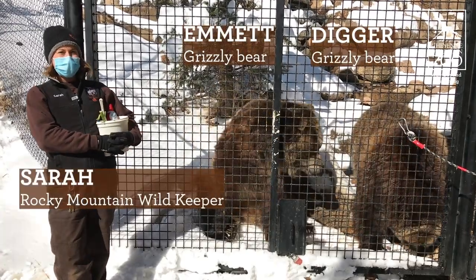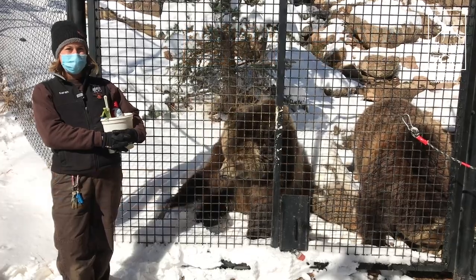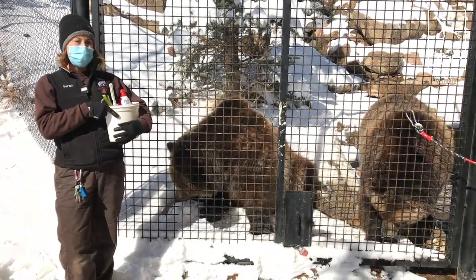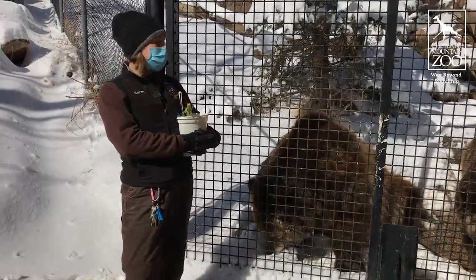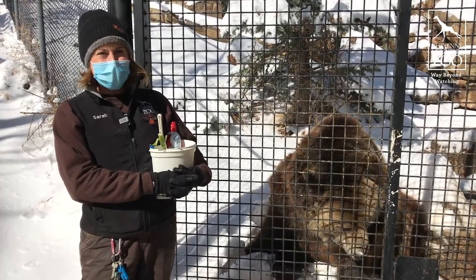We heard that you guys loved the taste test with Emmett so much that we are back and we're gonna do the taste test again. I've got a wide variety of foods in here — some of them he likes, some of them he doesn't like, and some of them he will only eat in the summertime. So we'll see what he thinks now that it's hitting spring.